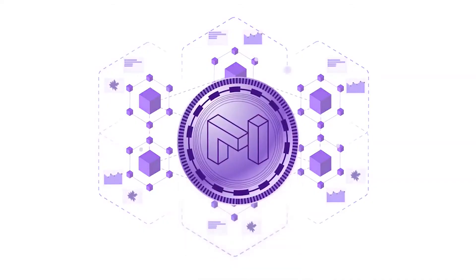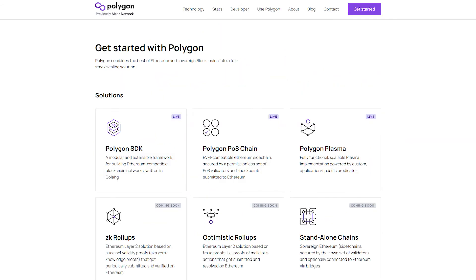Polygon's MATIC token is already an ERC-20 token native to the Ethereum network, and can interface with the Ethereum ecosystem as needed. Not only that, but Polygon can provide developers with a choice of different L2 solutions according to their needs.